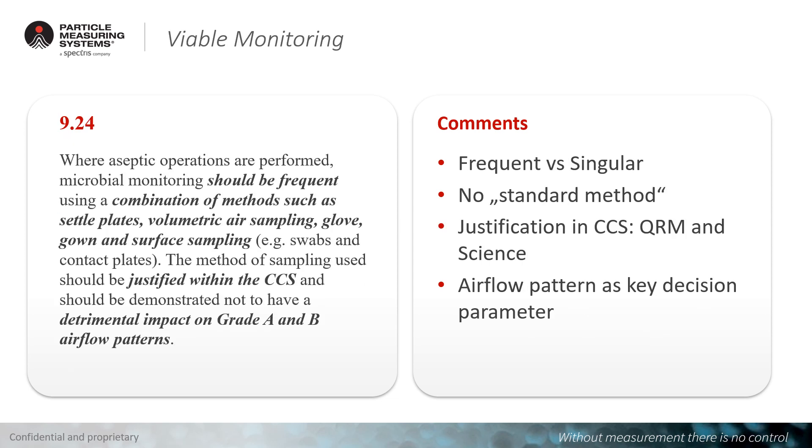Viable monitoring has changed significantly. It is now considered to be frequent, whereas previously singular or non-frequent sampling was acceptable. This is no longer the case, and it will now move to continuous mode. There is no single standard method; multiple methods are available. The right combination of methods, justified through a formal contamination control system using quality risk management and science, should define which method is used and what data is generated. Air flow patterns may also become a key decision parameter for justifying which sampling method to use.